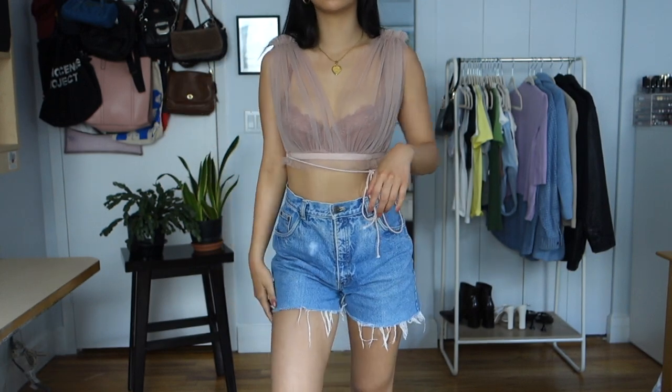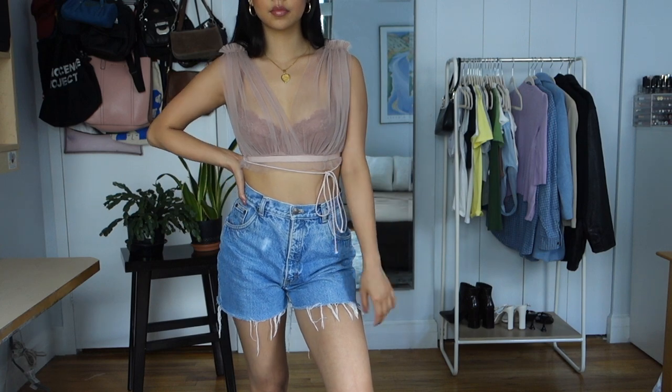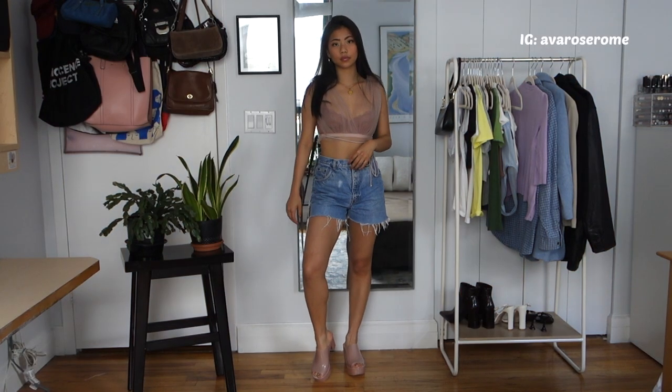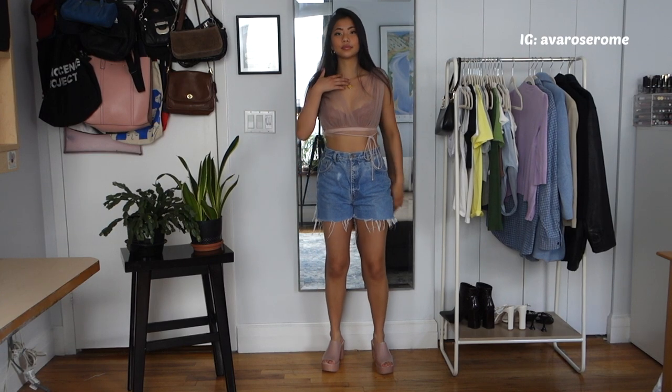I paired it with chunky heels from a brand in Soho called Melissa. They're really cute — I'm pretty sure they're sustainable and they smell like bubble gum. Thank you for watching — that was how I style my denim shorts.